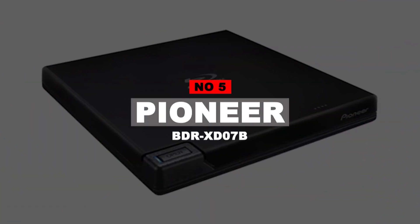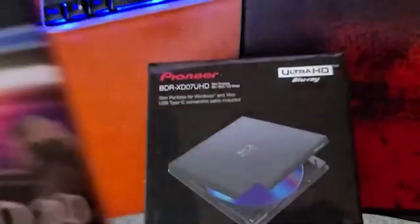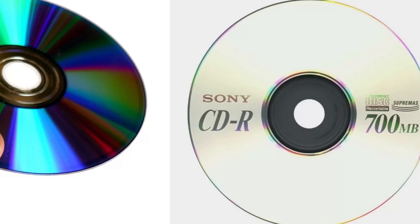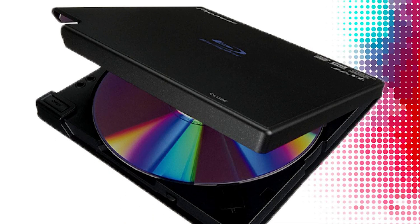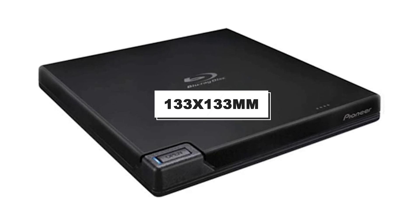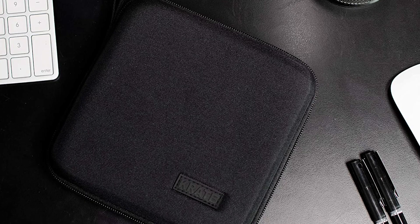Number 5: Pioneer BDR-XD07B. The Pioneer Electronics BDR-XD07B is one of the best external DVD drives that allows you to burn your important files to Blu-ray, CD, or DVD media. This USB 3.0 external DVD drive helps you read or write all BDXL discs at a good speed without any hassle. The size of this DVD writer is 133 x 133 millimeters and its weight is 230 grams, making it easy to carry.